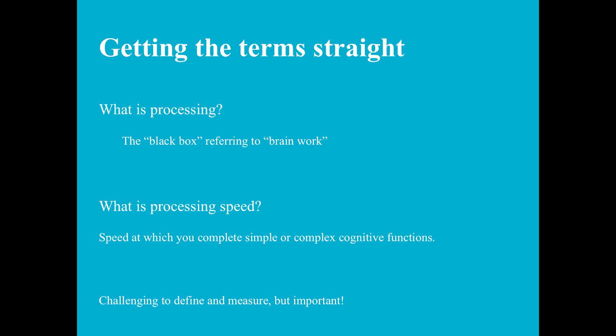Many of you have heard the term processing speed. Processing is that black box of cognitive operations that our brain does — we use the term when we don't know exactly what's happening inside. Processing speed is even more abstract: it's the speed at which you do those things, the speed at which the black box runs. You might have heard auditory processing — that's the auditory aspect of processing, and how quickly you do that would be auditory processing speed. These things are challenging to define and even more challenging to measure.